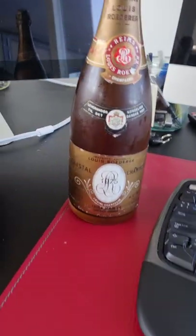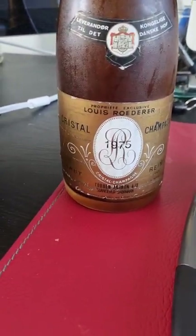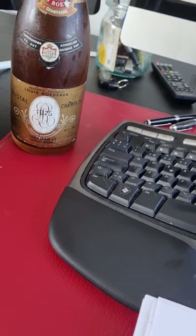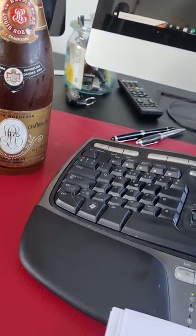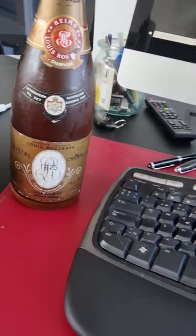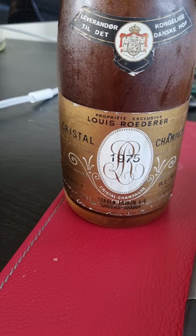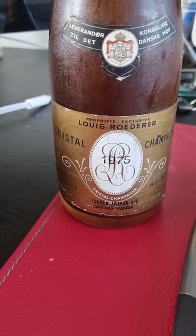But let's start talking about Cristal. As you probably already know, Cristal was made for the Russian Tsar Alexander II in 1876, as he commanded a special cuvée, which of course needed to be the best of the best. And as the Russians bought approximately one third of Louis Roederer's production, it was an easy request for him to make and for them to fulfill.